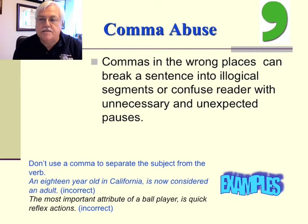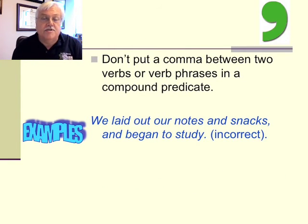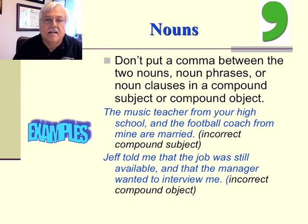Be on the lookout for comma abuse. Commas in the wrong places can break a sentence into illogical segments or confuse the reader with unnecessary pauses. Don't use a comma to separate the subject from the verb — for example, 'An 18-year-old in California, is now considered an adult' is incorrect. Don't put a comma between two verbs or verb phrases in a compound predicate — 'We laid out our notes and snacks, and began to study' is incorrect. And don't put a comma between two nouns or noun phrases in a compound subject or object — 'The music teacher from your high school, and the football coach from mine are married' is incorrect.